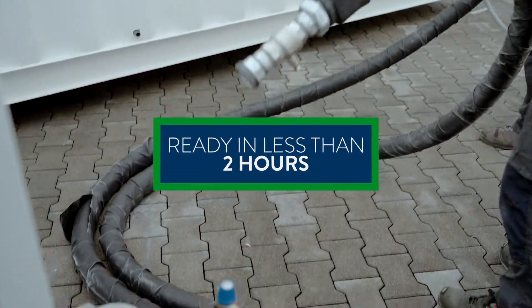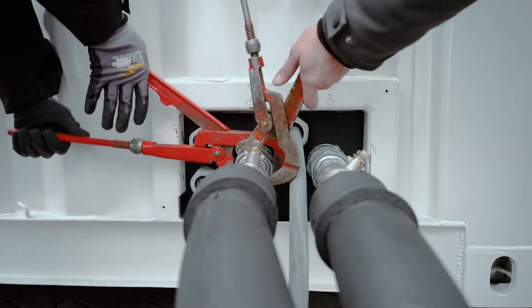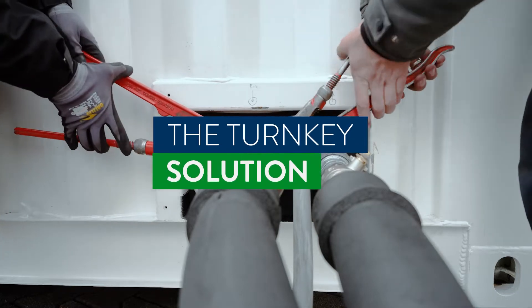It can be positioned fast and set up quickly, as only cold water supply and power need to be connected to start operation. The turnkey solution.